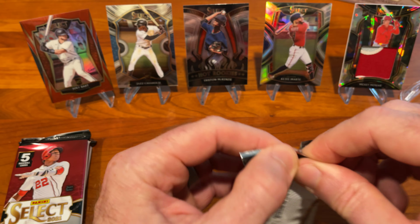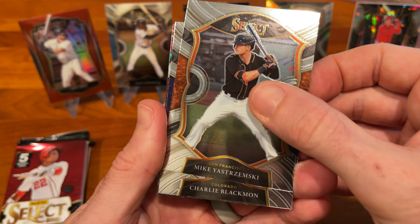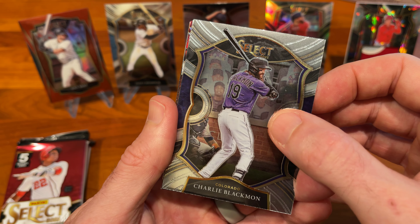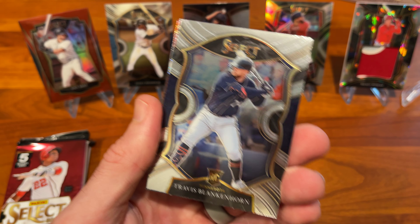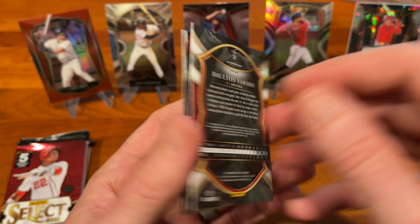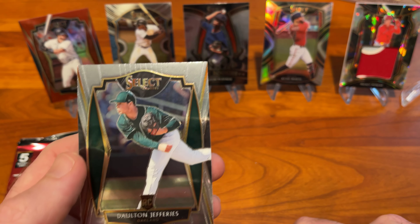Getting through this box, some good pulls so far. Mike Yastrzemski, Charlie Blackmon — whose unfortunate claim to fame recently was that he missed the ball that gave Jake Cronenworth the inside-the-park home run. Travis Blankenhorn rookie card, Dalton Varsho nice red, white, and blue, not numbered — good-looking Dalton Varsho — and a Dalton Jefferies.